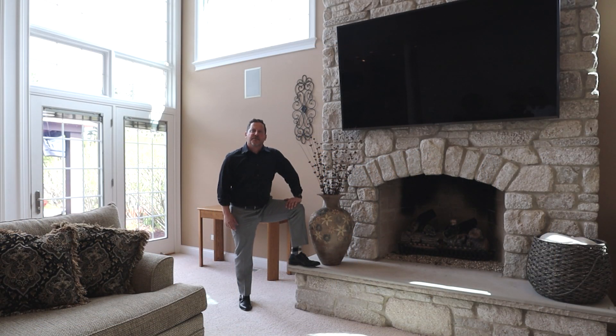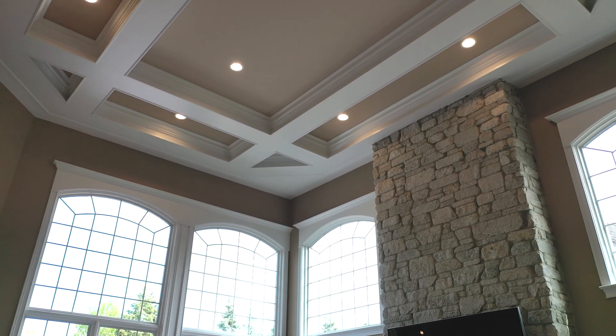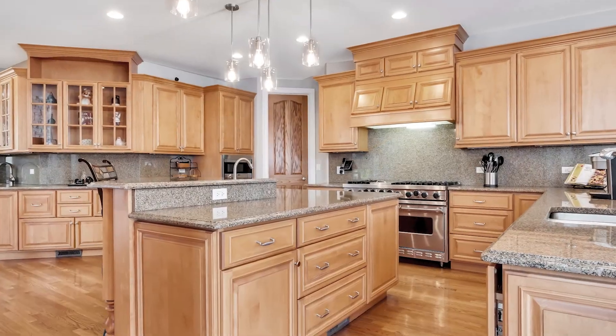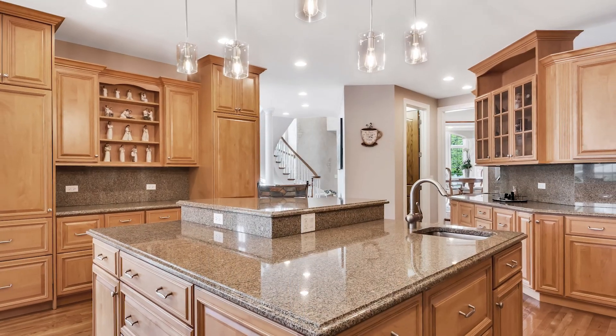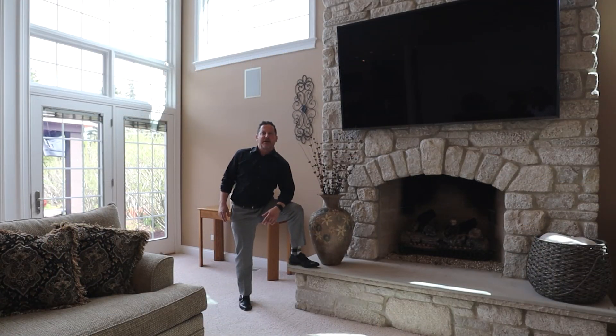Here we are in the heart of the home — the family room. This amazing room is highlighted by the stone fireplace, which anchors the room. We've got a two-story dramatic coffered ceiling, and we're just off of the gourmet kitchen with tons of counter space and seating area, and just off of the beautiful outdoor space in the back.